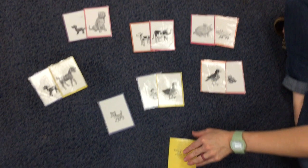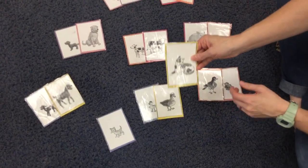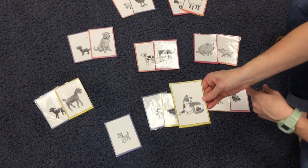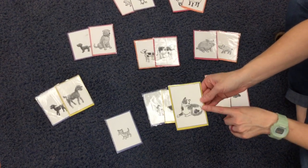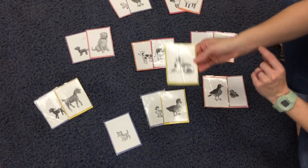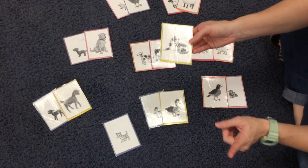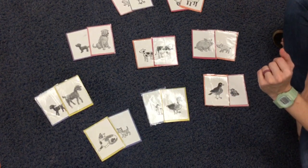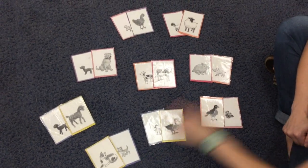We've got one more — I hope it's a cat. It's a kitty cat! This is the mom cat and her baby is called a kitten. I think it's the only one without a match. Cat and kitten.